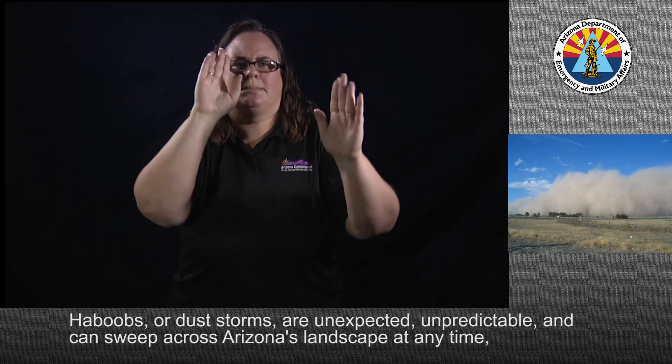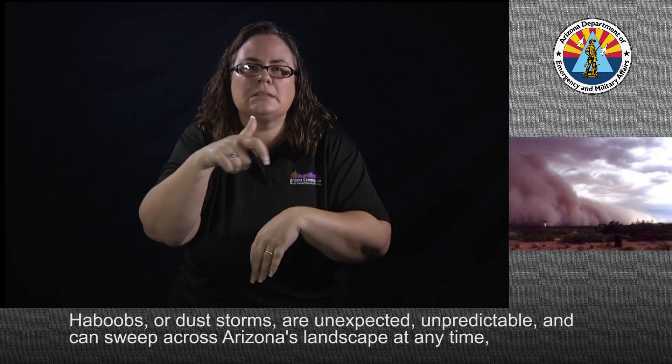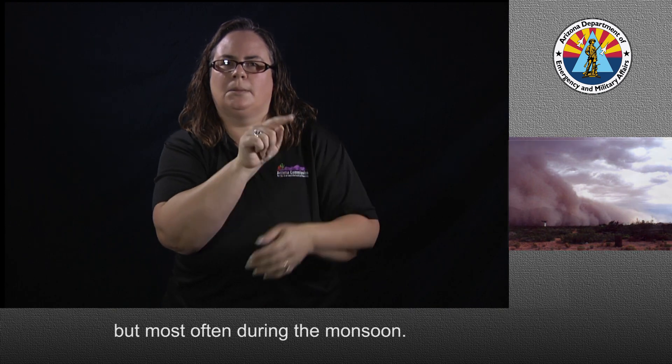Haboobs, or dust storms, are unexpected, unpredictable, and can sweep across Arizona's landscape at any time, but most often during the monsoon.